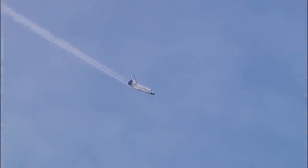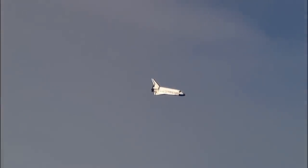Discovery on at the 180. The slow gentle turn around the heading alignment circle — commander Rick Sterko will soon align Discovery with runway 22. Timed to touchdown: two minutes.